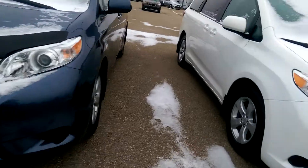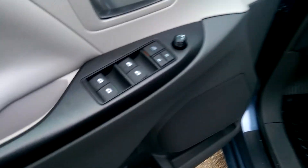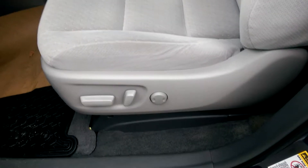Okay, now let's hop inside. We've got power windows, door locks, power adjustable mirrors, traction control button, and a power adjustable seat with lumbar support.